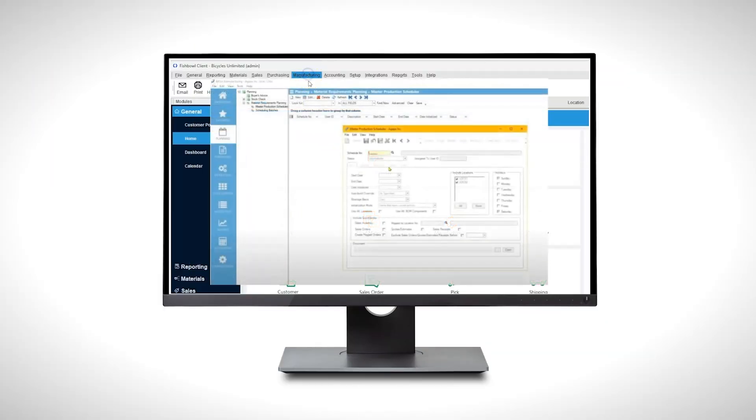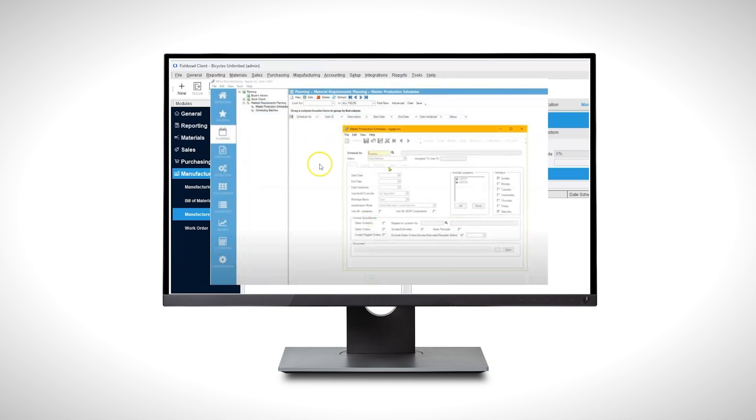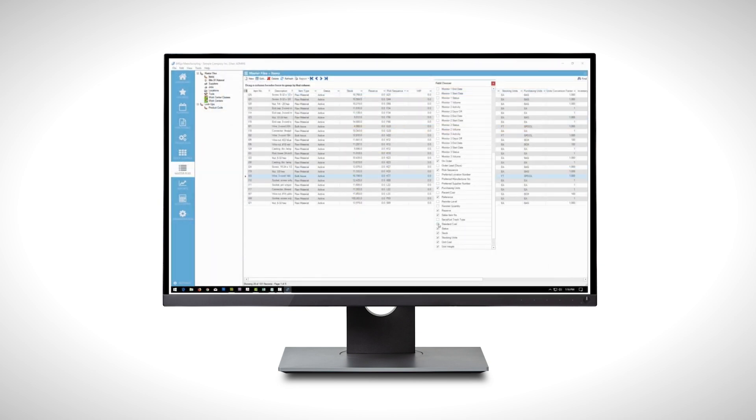Next up is our top pick for manufacturers, wholesale distributors, and e-commerce small business owners: Fishbowl Inventory. Fishbowl stands out as the most powerful inventory management system for QuickBooks users with a built-in manufacturing component. While Mysis Manufacturing is also a strong option, we've found it better suited for mid-sized companies, which is why Fishbowl takes our number one spot for small business manufacturers.